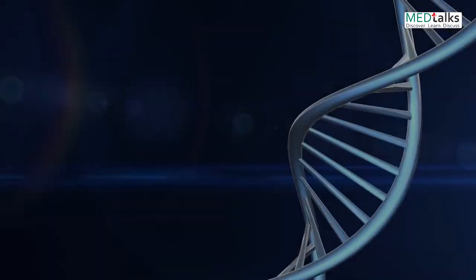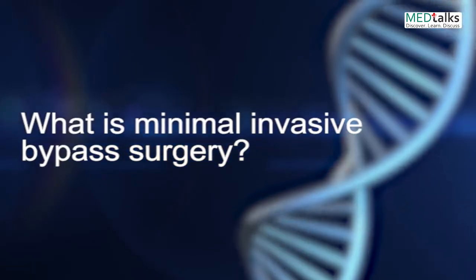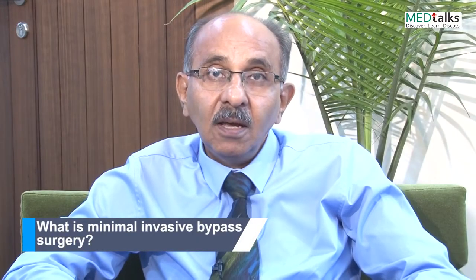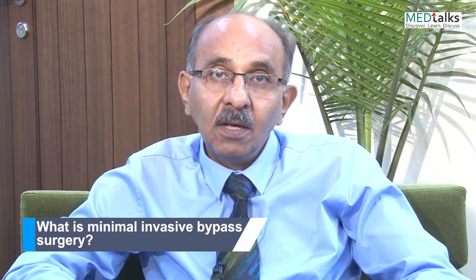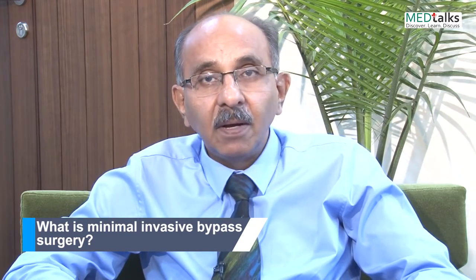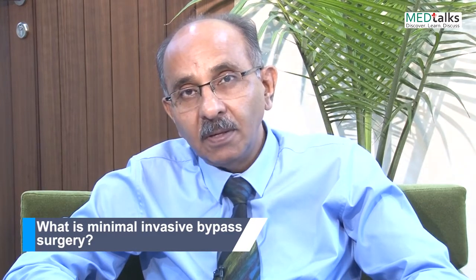I am OP Yadav, Chief Cardiac Surgeon and Chief Executive Officer of the National Heart Institute in New Delhi. Traditionally, bypass surgery was done as an open-heart procedure in which the heart used to be stopped and we used to connect the patient to the heart-lung machine, do the bypass, then restart the heart and wean off the cardiopulmonary bypass.